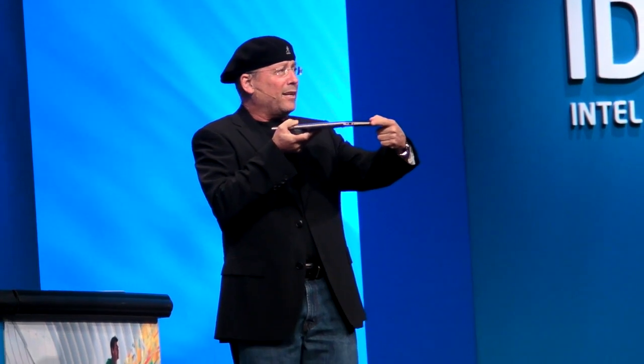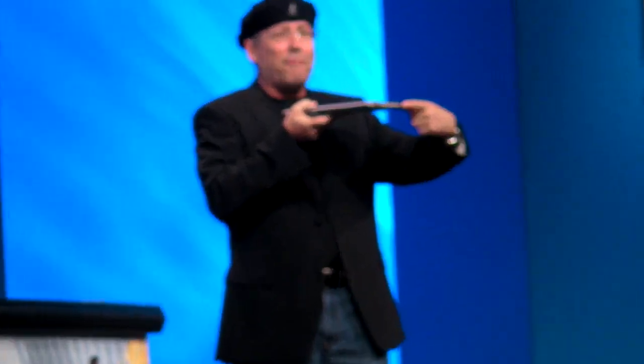Unbelievably thin. I don't know if you can look and take a picture of it. This system is much thinner than my finger, and trust me guys, my finger is not fat. What you see over here is the thickness of this system, and these are really, really thin systems.